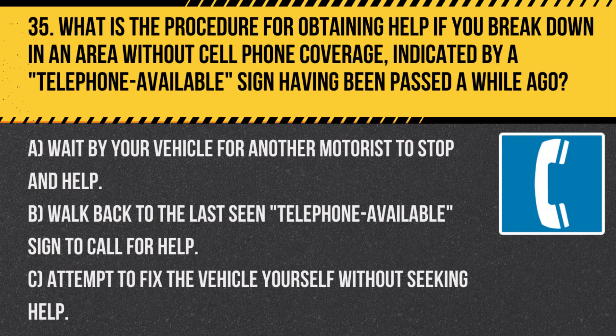Question 35. What is the procedure for obtaining help if you break down in an area without cell phone coverage, indicated by a telephone available sign having been passed a while ago? A. Wait by your vehicle for another motorist to stop and help. B. Walk back to the last seen telephone available sign to call for help. C. Attempt to fix the vehicle yourself without seeking help.